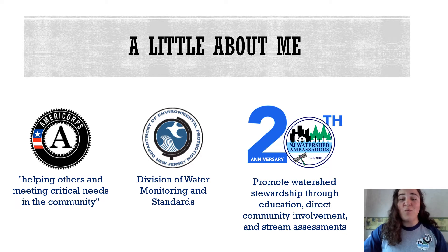This is the 20th year that there have been watershed ambassadors in New Jersey and for the past 20 years, ambassadors have strived to foster environmental stewardship through community outreach and events, habitat and biological stream assessments, and educational presentations.